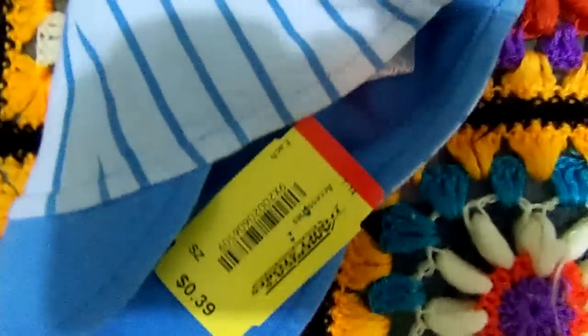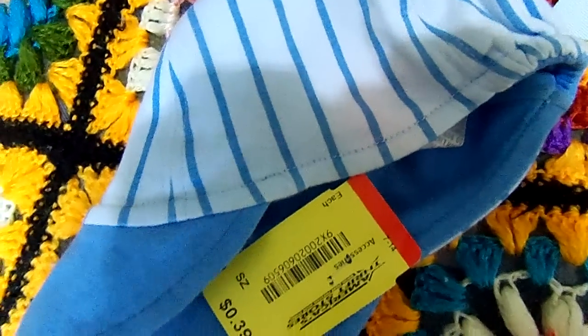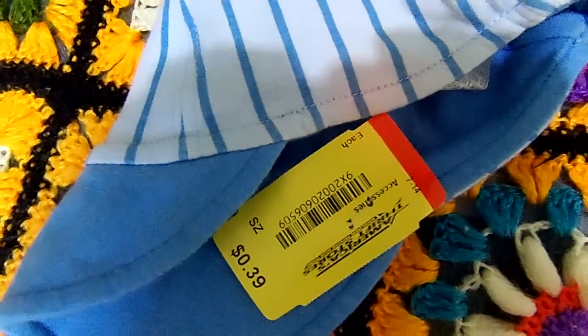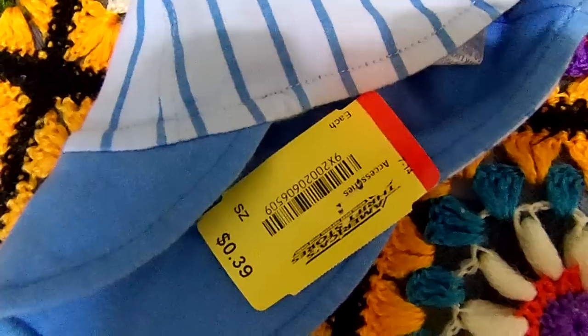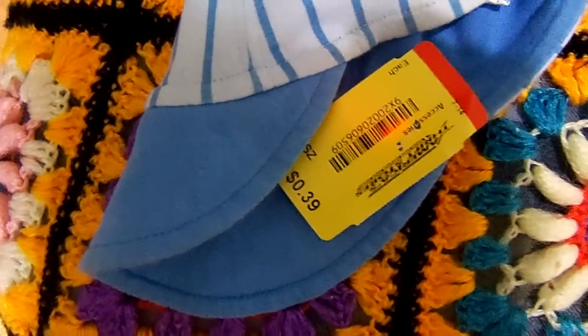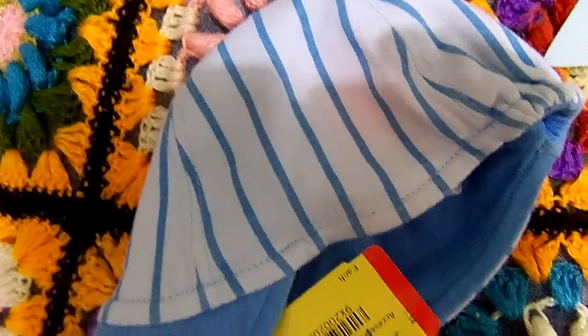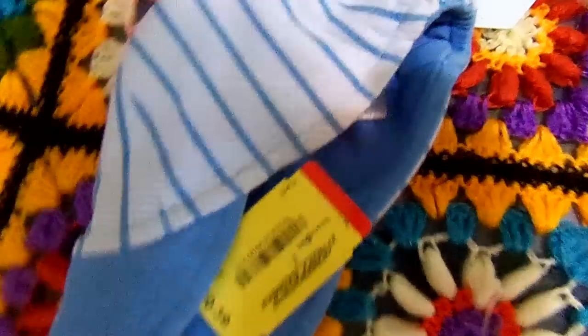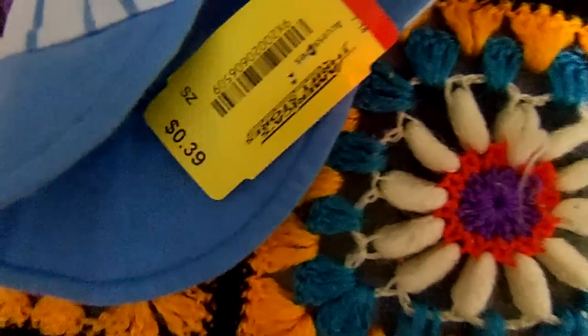And then I went to America's Thrift. They had tons to look through but it was so piled up and it was late at night, so I didn't dig too much. But I did find this little boy's reversible soft cap with a brim on it. It's stripes on one side, elastic at the back, and if you cut the tag out you can turn it the other way and it would be solid. And it was $0.39.